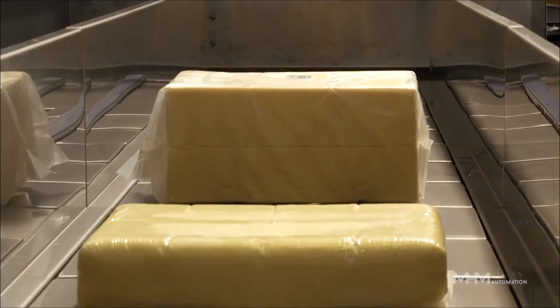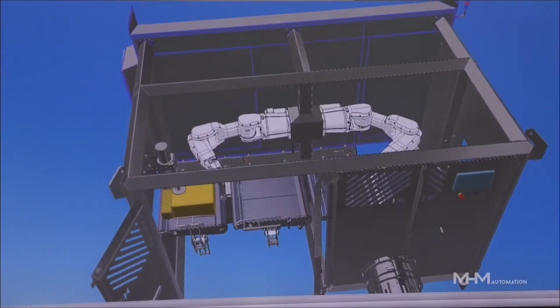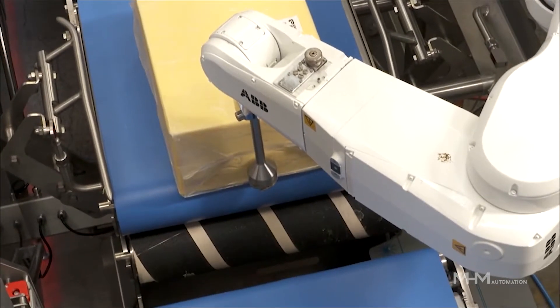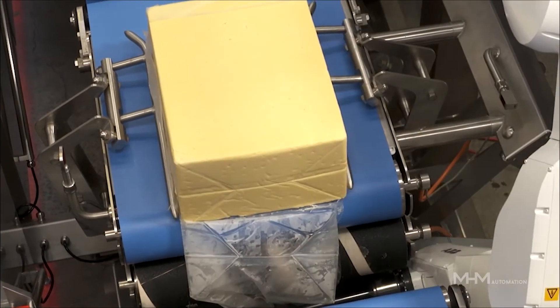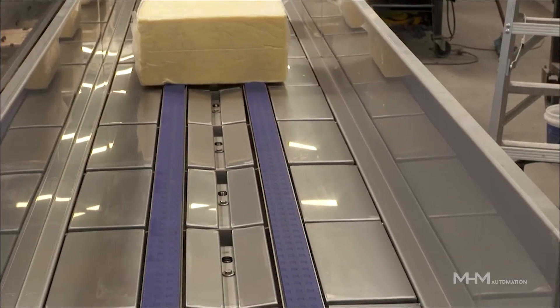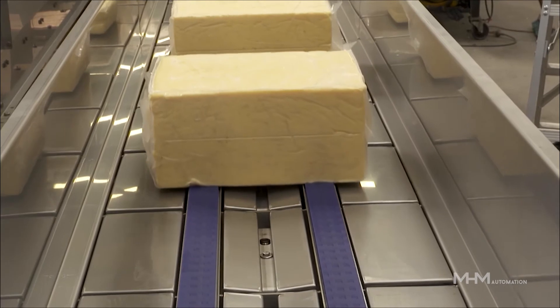H&C's leading edge technology continues with their D-Bagger Multi-Block, or DBMB, which automates the cheese bag removal process. Designed to handle the most complex of infeeds, a single machine can unwrap cheese blocks of multiple sizes, then deliver blocks to the processing line without stopping production.